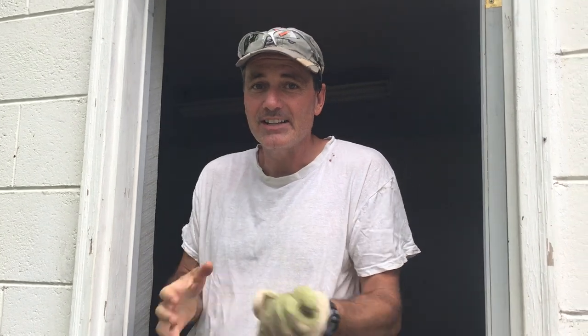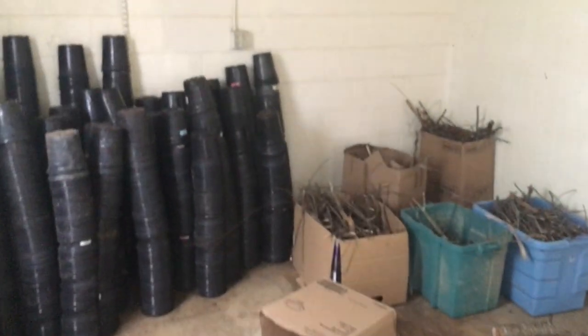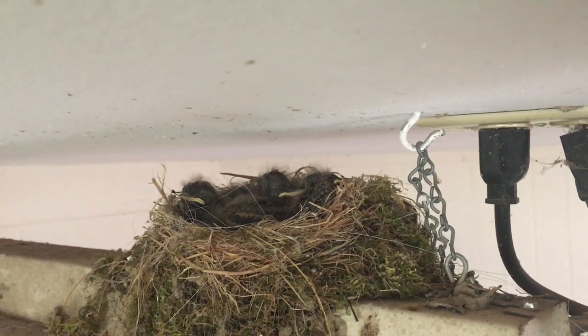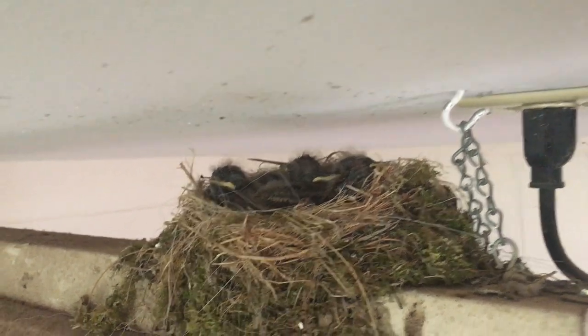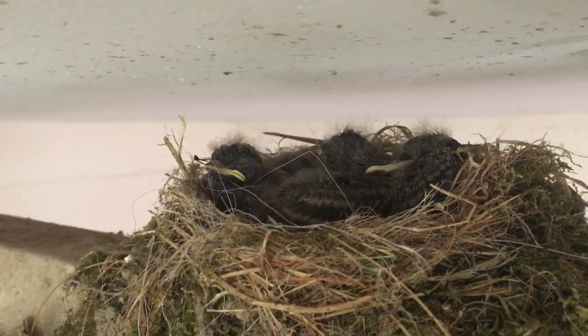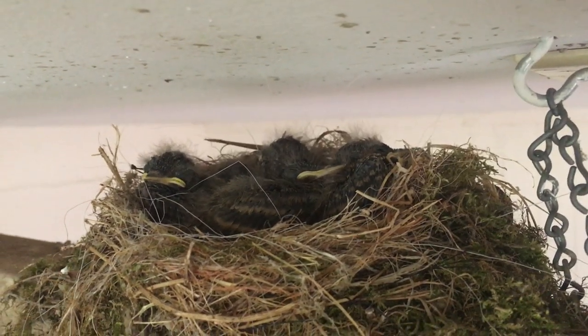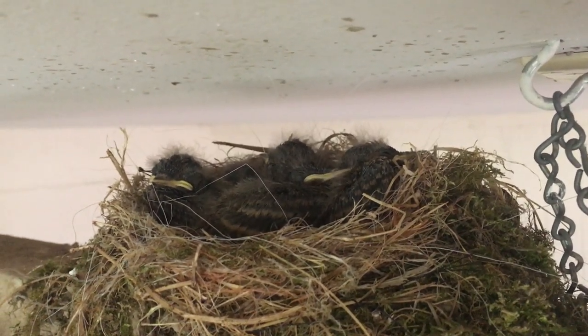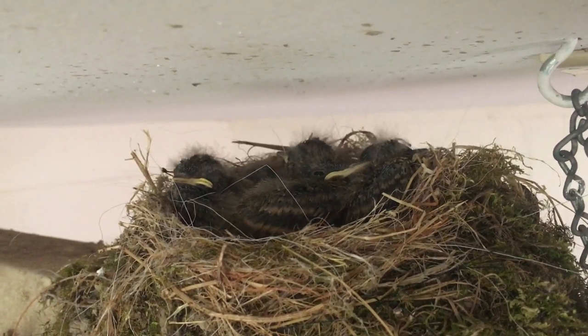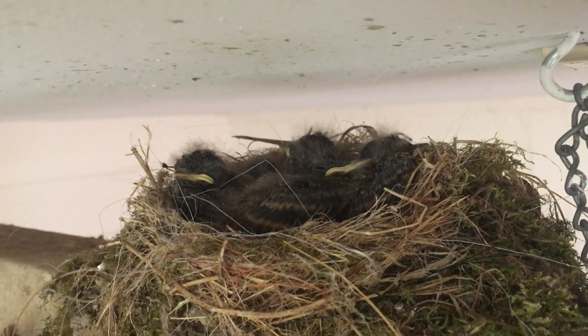They just hatched like 10 minutes ago, so I'm gonna take the phone from my beautiful bride here and give you like a quick 20-second or less view of these new babies. You can see their hair is still wet — they just hatched, I mean like within the last hour. And this is the second litter these barn swallows have had here inside of our woodshed this year.